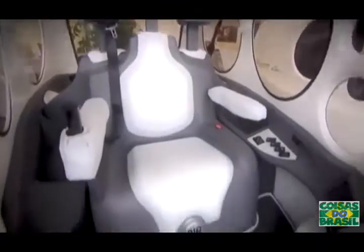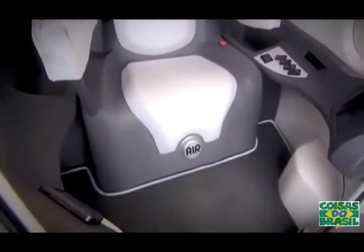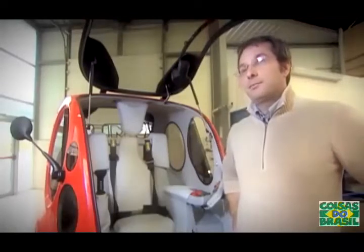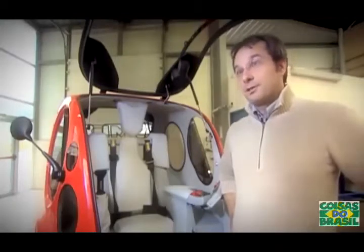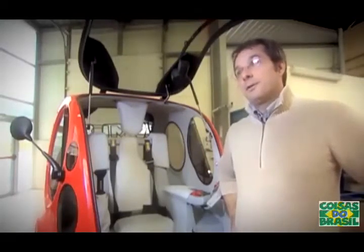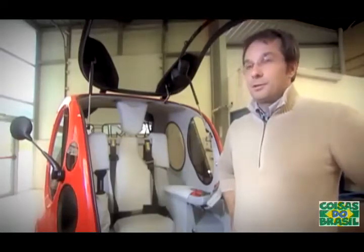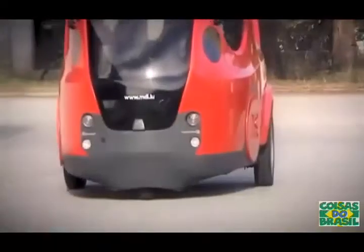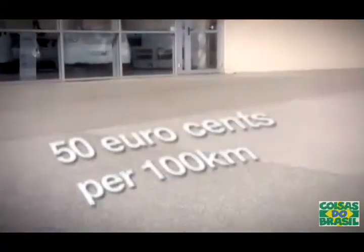Of all its many advantages, the main attraction could be the price. The Airpod is going to cost around 7,000 euros. The first buyers will be people who like new technological things, then people interested in ecological issues, and step by step, as soon as people know it costs just 50 cents to drive 100 kilometers, others will want it even if they don't care about technology.